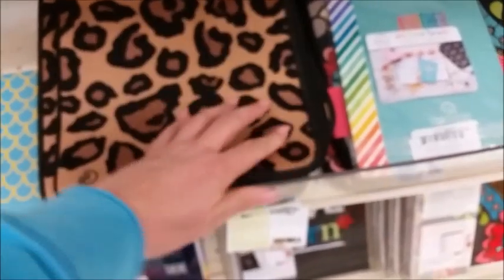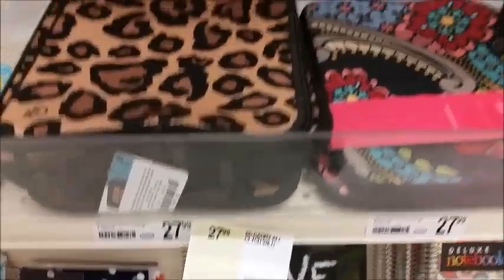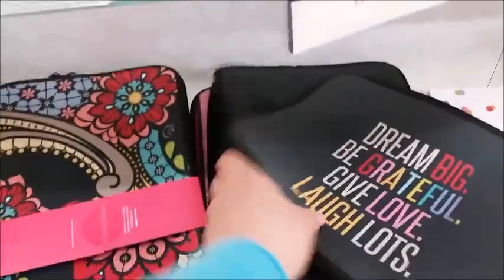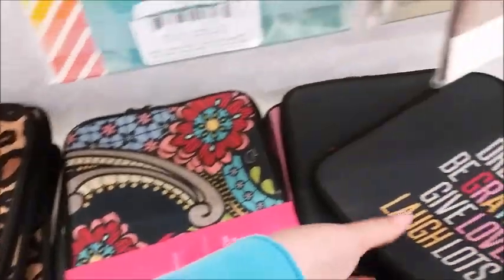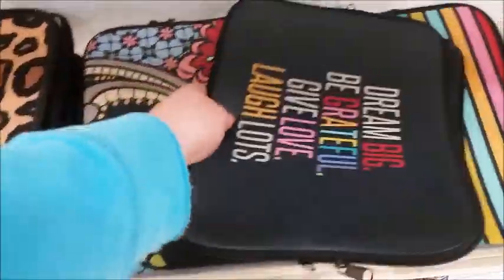They do have the clutches to be able to keep all of your planner things inside. Clutches are $27.99, and it looks like they have those in three or four styles — looks like four different styles at my Staples. And there are some more notepads over here.